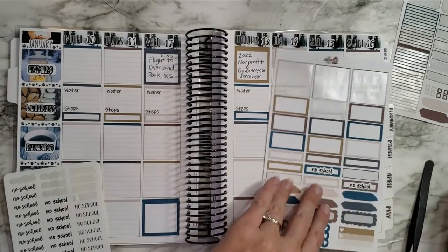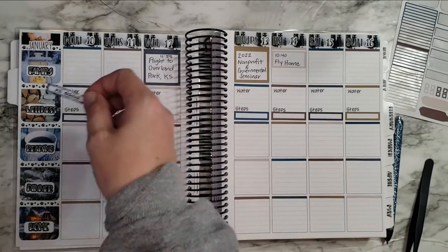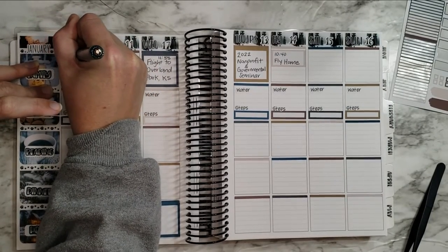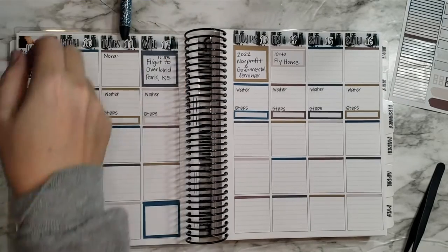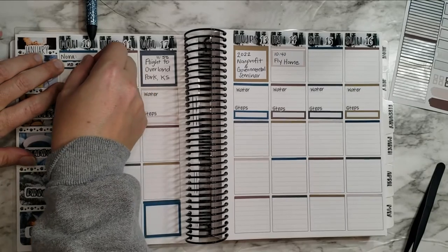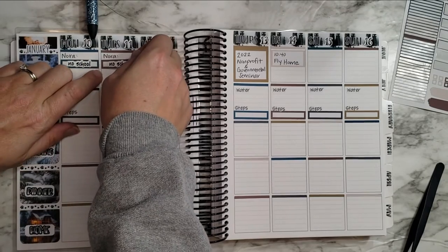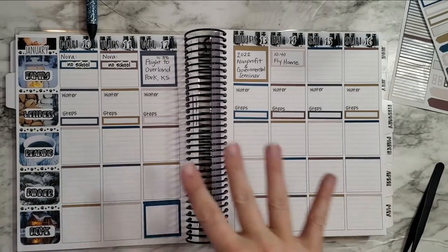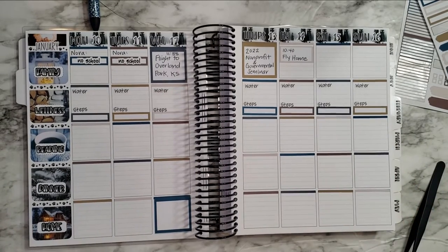The camera cut me off, but I got the no school scripts out from Red Fawn Designs — those are perfect. I'm going to actually just write in Nora. I just love this planner. I feel like it's so functional and I love having these categories like this — it's just so nice.